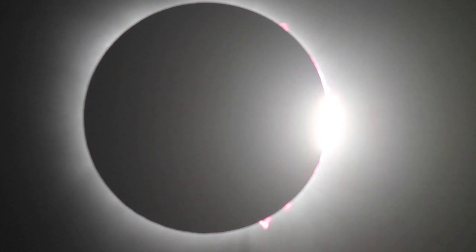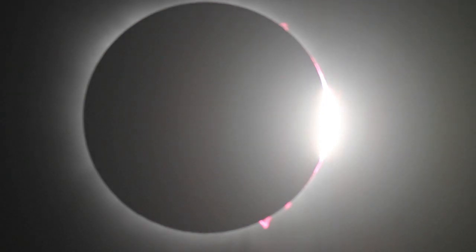Don't look — turn away! Diamond ring! Oh my god, look at that — is this amazing? It gets so much brighter so fast. Cover up the scopes — that's just a sliver of sunlight.